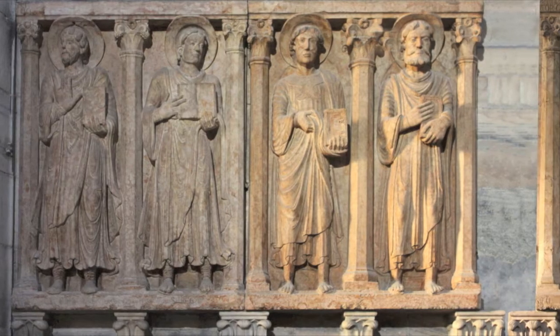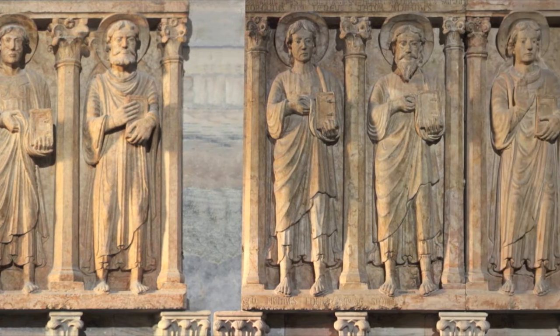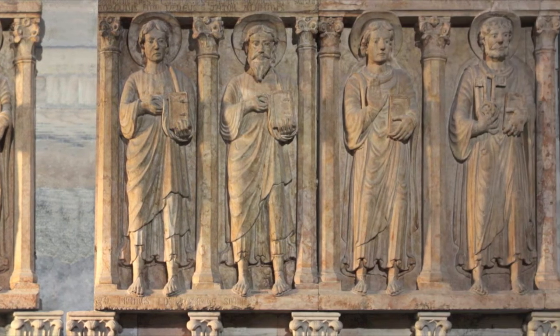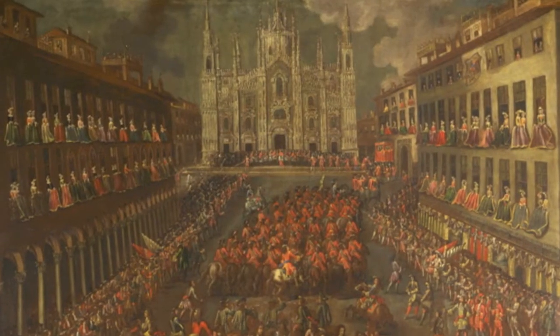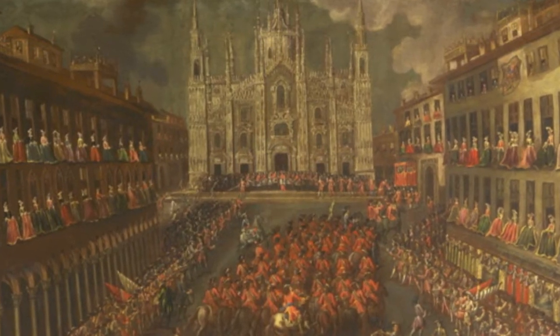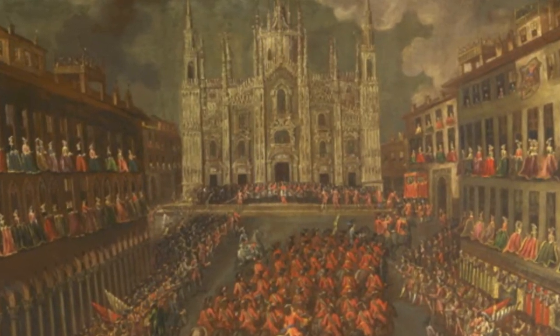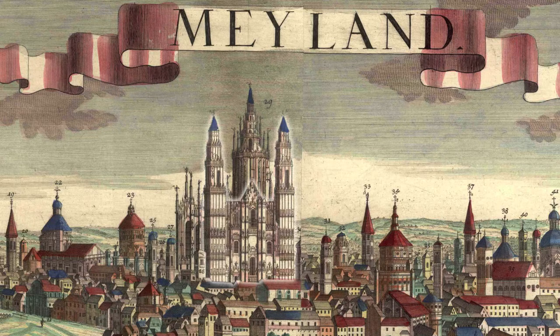Inside the Duomo, on the wall of the left aisle, we can still admire sculptures that belonged to the old church. We do not know whether there was an original project for the facade, but the oldest images of it show that it was flanked by two large bell towers of an architectural style that matched that of the side buttresses.